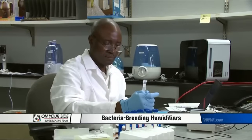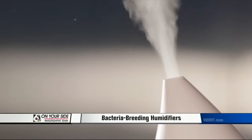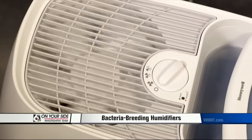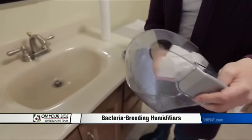Humidifiers with antimicrobial claims weren't necessarily any better at preventing bacterial growth or emitting bacteria. What did make a difference in Consumer Reports' tests is the type of humidifier. All but one of the ultrasonic humidifiers and all but one of the vaporizers emitted some bacteria, but none of the 10 evaporative wick models emitted any bacteria.